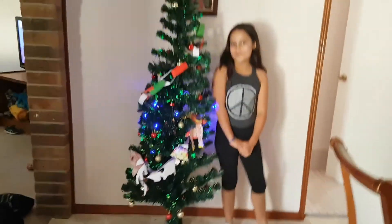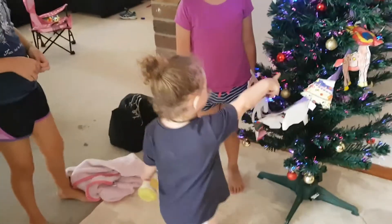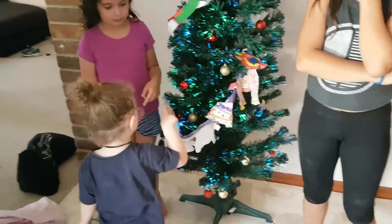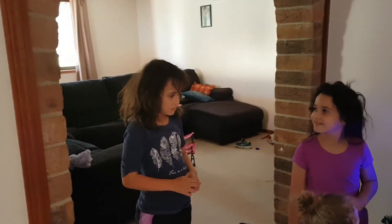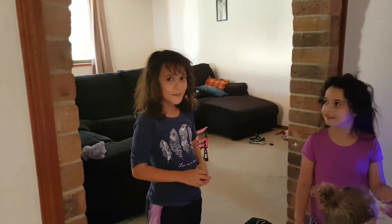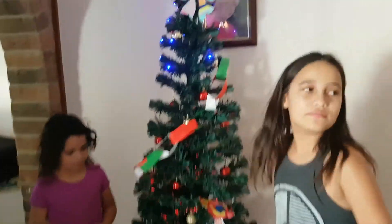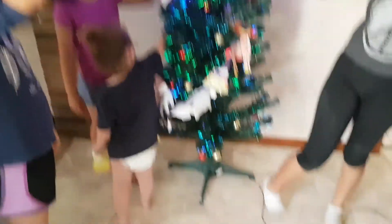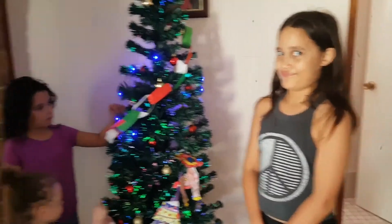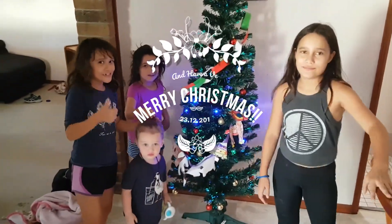Thought I'd show our Christmas tree — the decorations the kids made and just baubles. We don't put the presents underneath otherwise the two-year-old will open them all. This is Trinity, my oldest who's 10. This is my youngest Levi — he's only just come home today from a trip to New Zealand with Daddy. This is Phoenix, the youngest girl, she's seven, and this is Skye, the scruffy-headed one, she's eight. Levi's two and he doesn't really care about the camera. Merry Christmas everyone — bye!